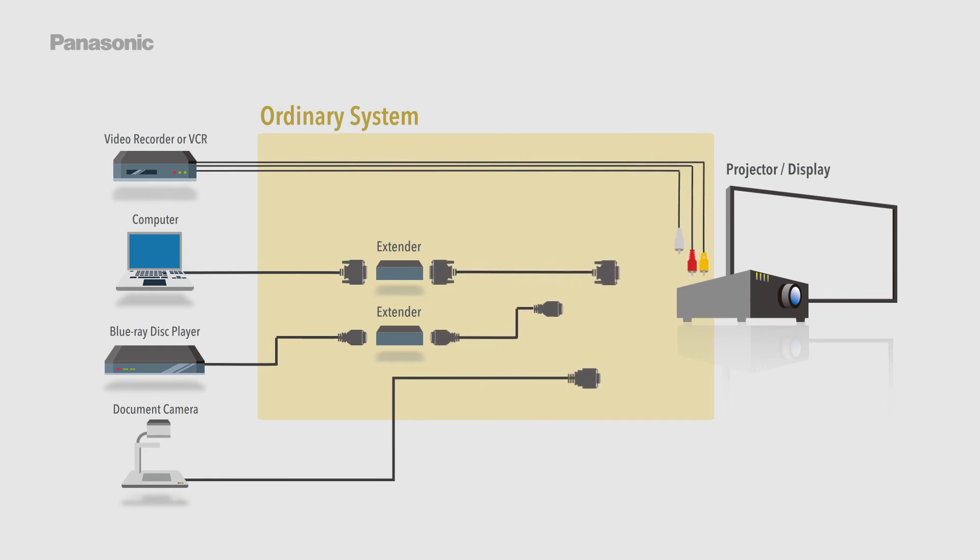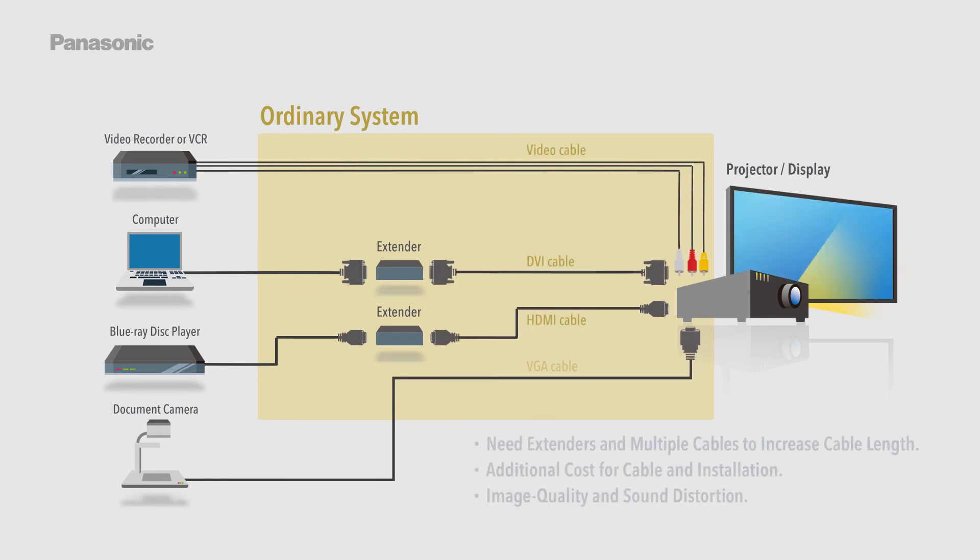With an ordinary system, extenders and multiple cables are needed to increase cable length, resulting in additional cost for cable and installation. Image quality and sound distortion may also occur.